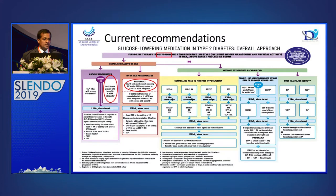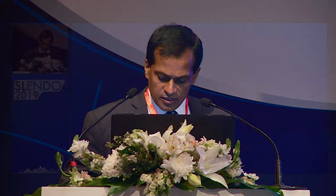Currently, metformin is the first option for almost all guidelines. The second option is either GLP-1 analogues or SGLT2 inhibitors if the patient has established cardiovascular disease or established kidney disease. The question is: is it fair to say that metformin should still be the first option, or is that going to change in future?